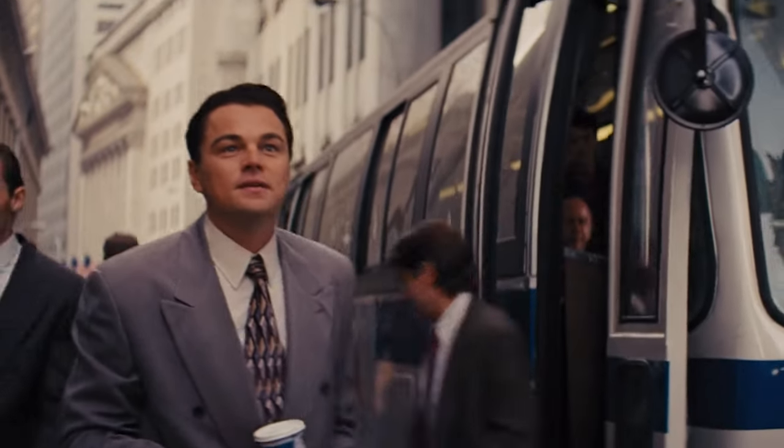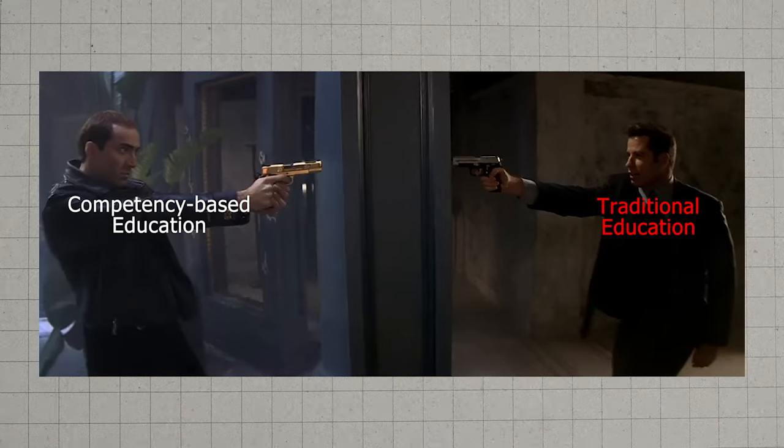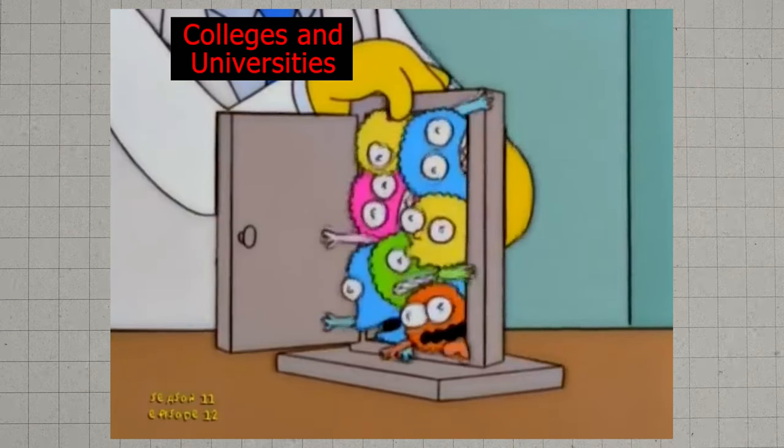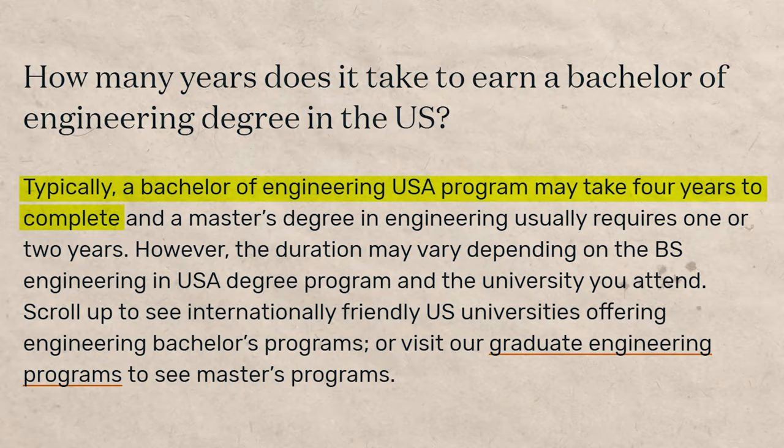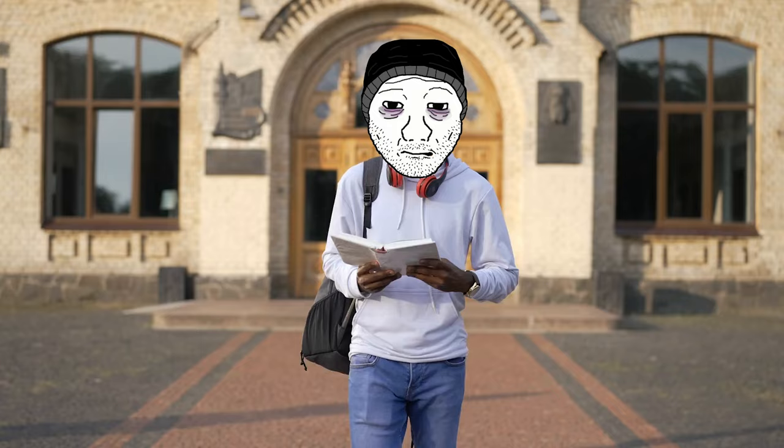The way you get this is by going to a university that uses competency-based education, which is basically the opposite of traditional university where they make you go to four years of college whether the bachelor's degree is really difficult or easy. They try to fit everybody into a four-year model. For some degrees this makes sense — engineering typically takes at least four years — but the average bachelor's degree in the US takes 5.1 years on average.